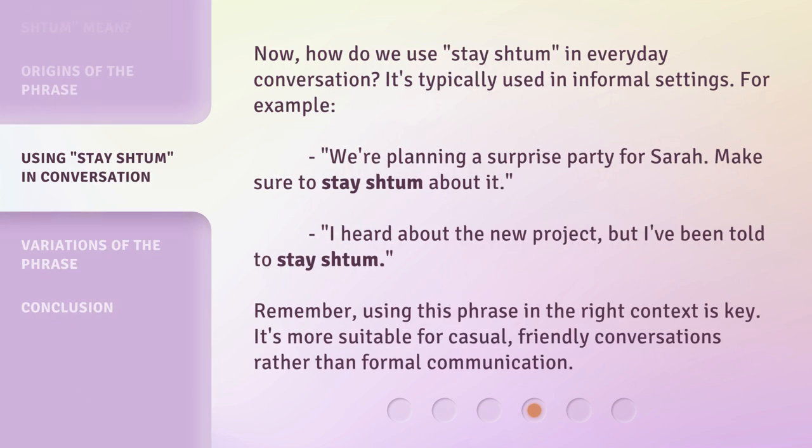How do we use 'stay shtum' in everyday conversation? It's typically used in informal settings. For example: 'We're planning a surprise party for Sarah — make sure to stay shtum about it.' Or: 'I heard about the new project, but I've been told to stay shtum.' Remember, using this phrase in the right context is key. It's more suitable for casual, friendly conversations rather than formal communication.